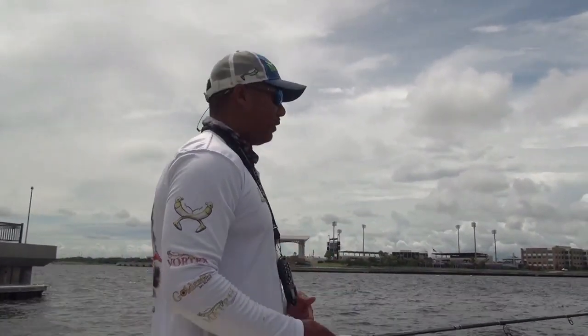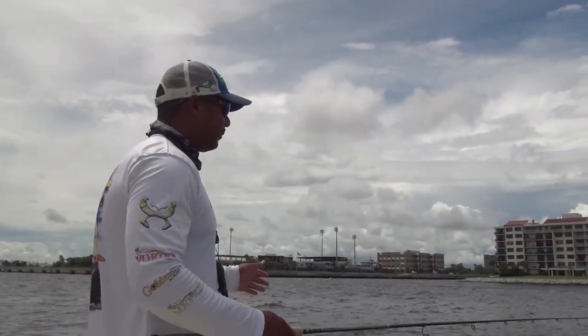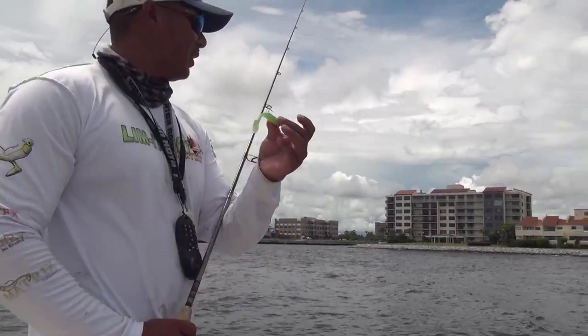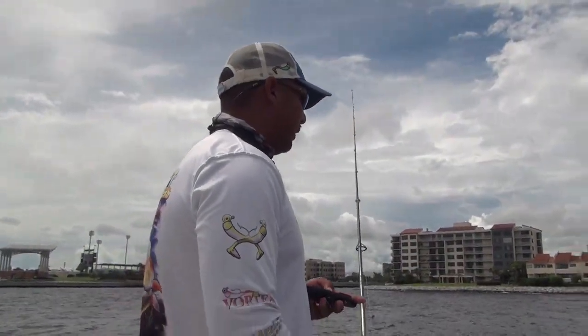And depth again — you get a little bit cooler water, you get a little bit more depth. And it's obviously what I'm doing now, throwing a matrix head limbo slice on a 5/16 ounce. We're fishing in about 14 feet of water right now.